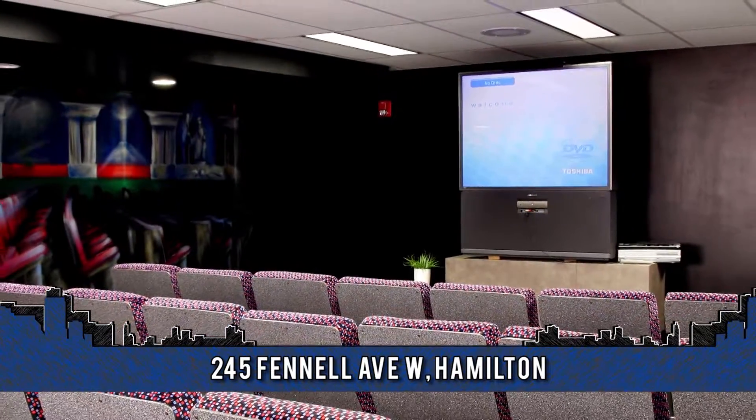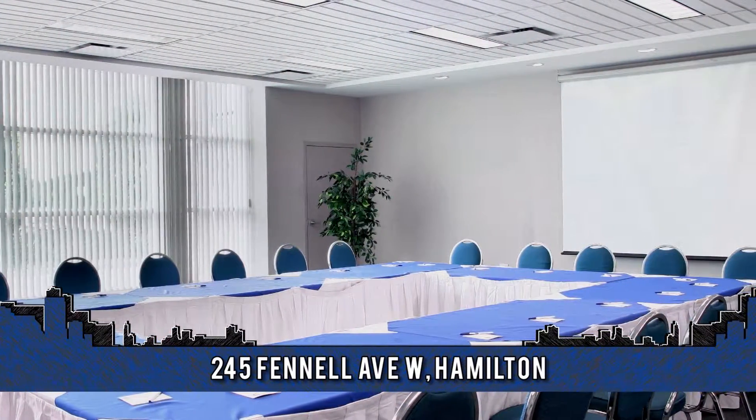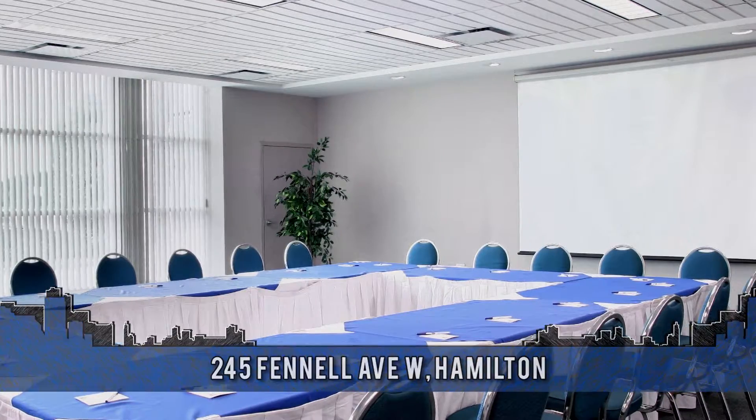Daily, weekly and monthly rates are available. For more information, contact Patty at 905-385-3200.